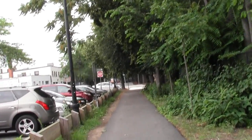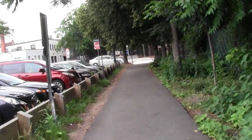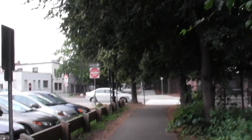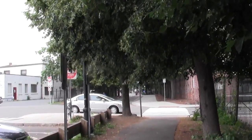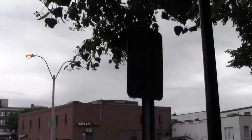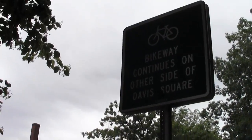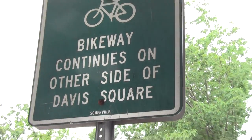After that, I'll pass through Davis Square and explore where this thing runs off towards Cambridge for a ways. In future adventures, I'll try to see what it's doing in Waltham. This is the back side of Davis Square — I know and love it. The bikeway continues on the other side of the square.